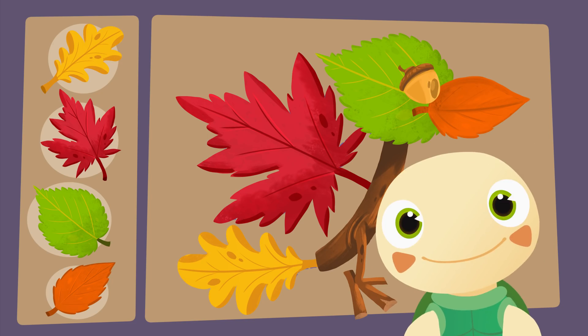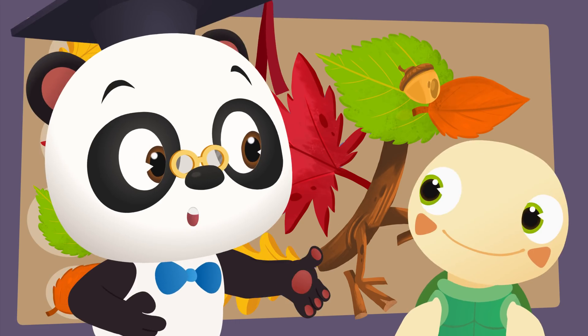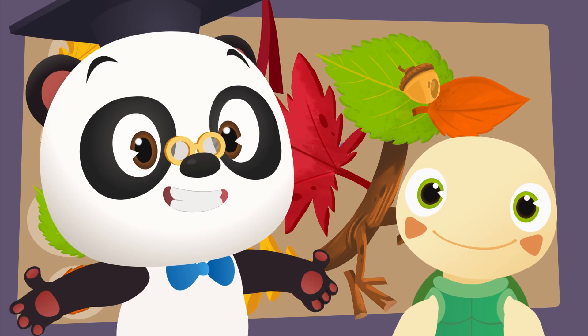Birdie! Yes, Toto! Can you help Maymay and June make a bird out of leaves? Great! Let's go!